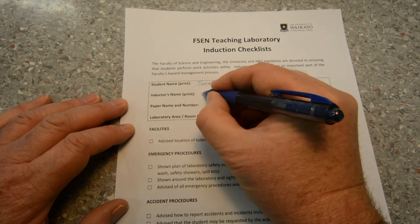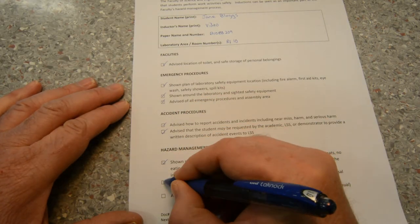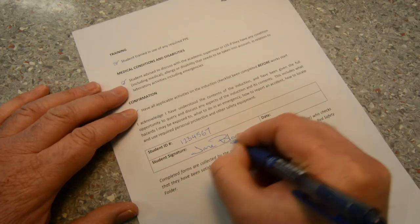Please now fill in the form, complete with your name and student ID number. Make sure you print clearly. When finished, please return it to a crew member. Thank you for your attention.